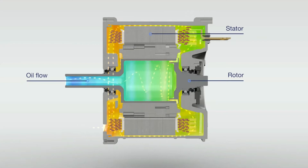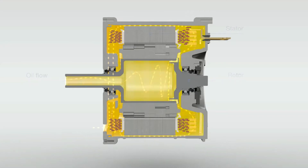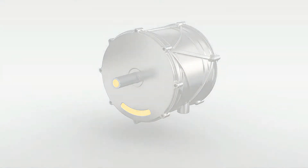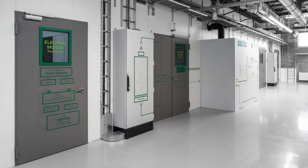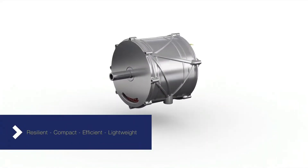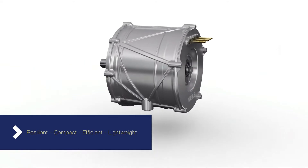Electric motors are often given separate peak and continuous power ratings. This is due to the fact that they can overheat and damage components when running on peak output for too long. Typically, e-motors contain thermal limiting systems that reduce power output at the first signs of overheating.